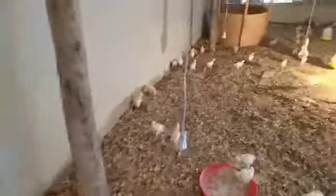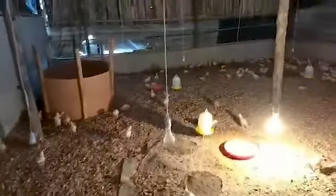As you guys can see over here, we just released them into the bigger room. They are still in the brooding room, but now they have a lot of space to move around.